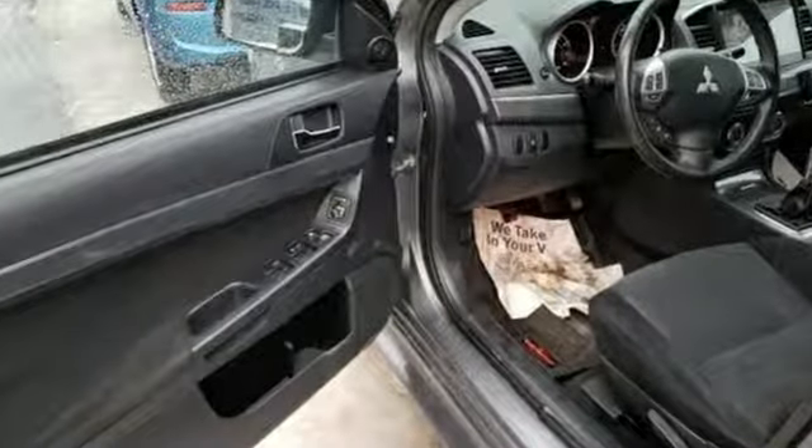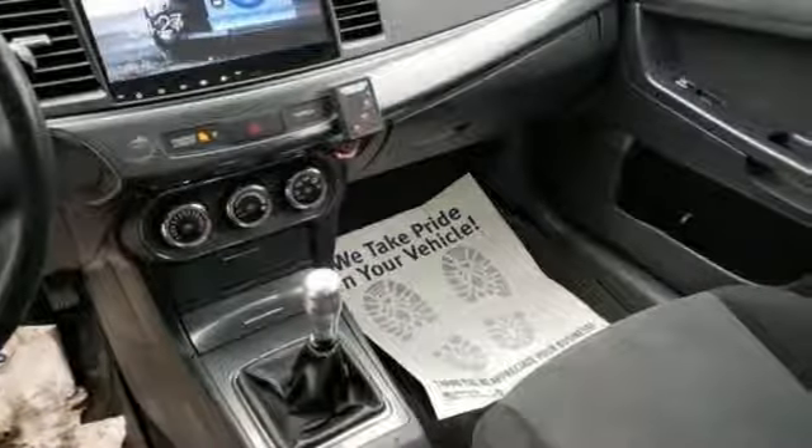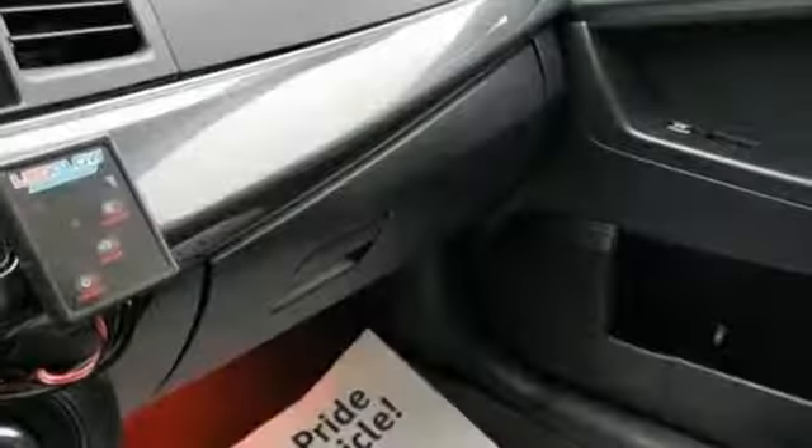Bluetooth wireless audio streaming, fast key, manual tilting steering column, Bluetooth, leather and metal look steering wheel.